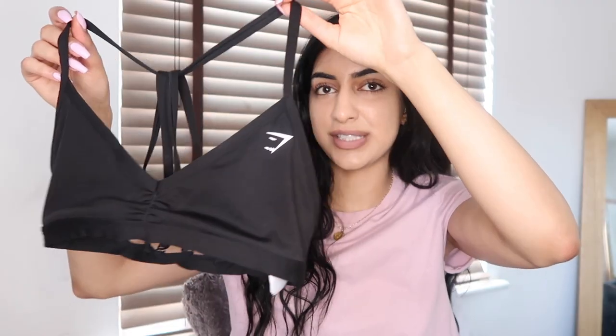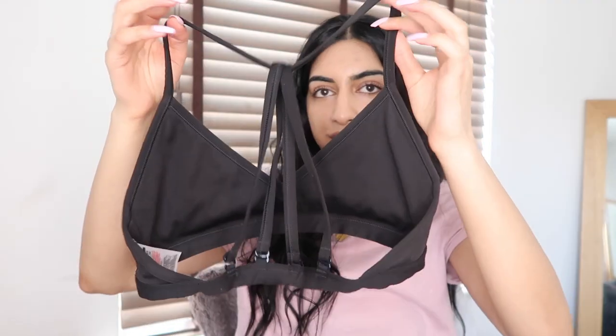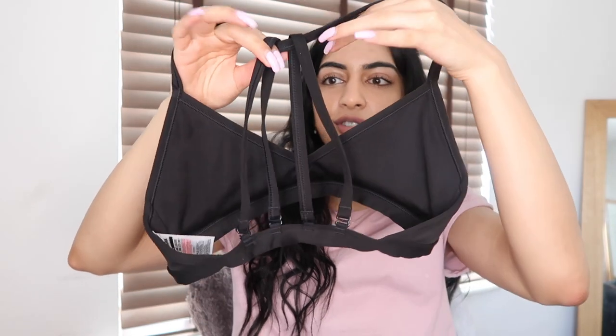My second sports bra is my all-time favourite — I've already worn it twice. This one is very low support; I think it's literally called the low support bra. If you're just standing and weight training, it's fine since you're not running a marathon. It's like a triangle bra with the Gymshark logo, and it has two straps at the front. The back is what really attracted me — it has four adjustable straps.